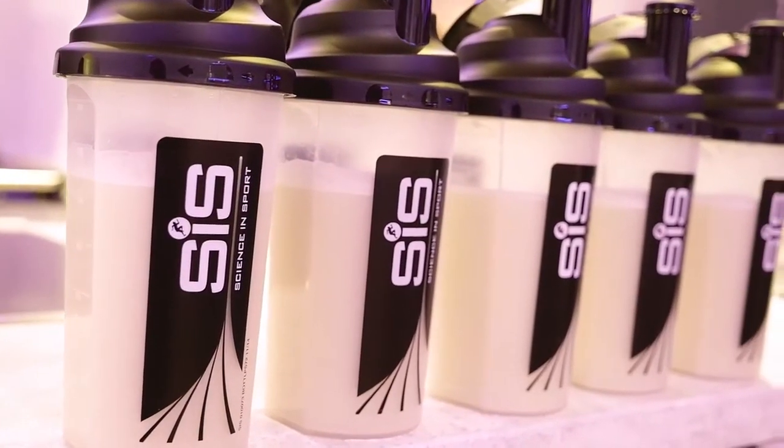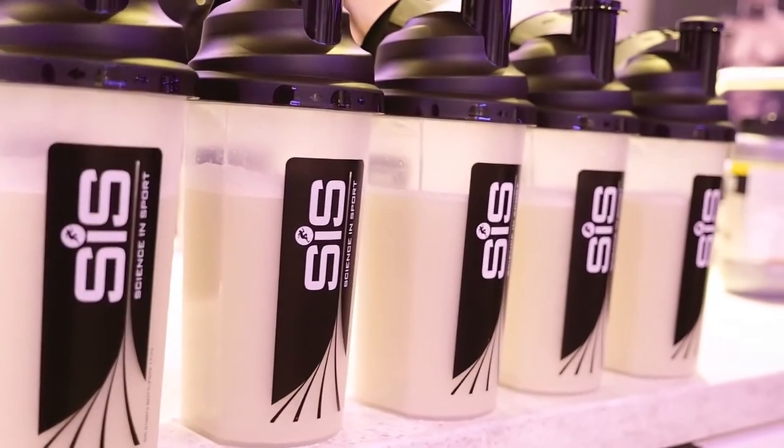We also need protein, because protein promotes muscle repair and rebuild. If you address the two main goals — carbohydrate availability for replenishing energy stores and protein for recovery — and of course fluids for rehydration, you'll cover the key pillars of post-marathon recovery.